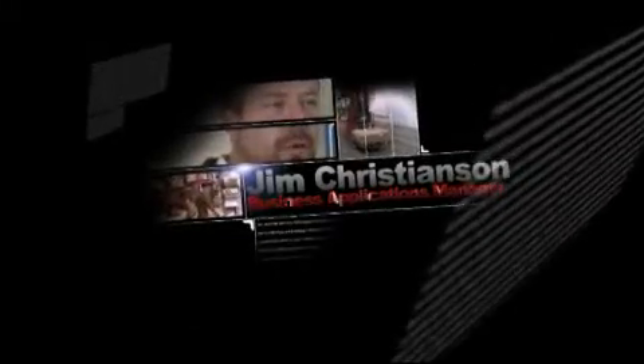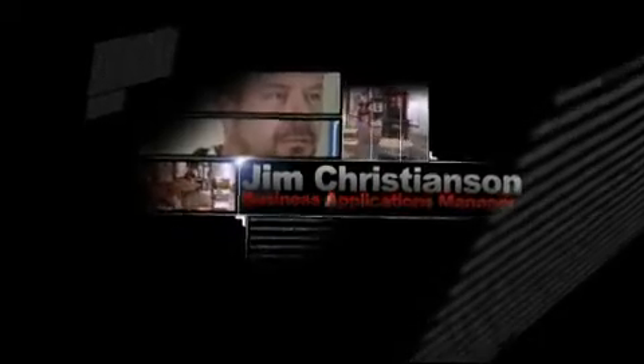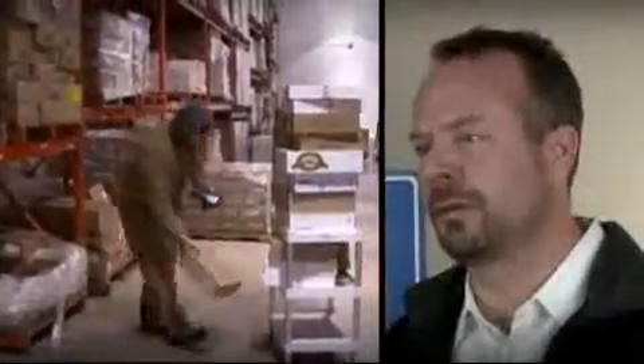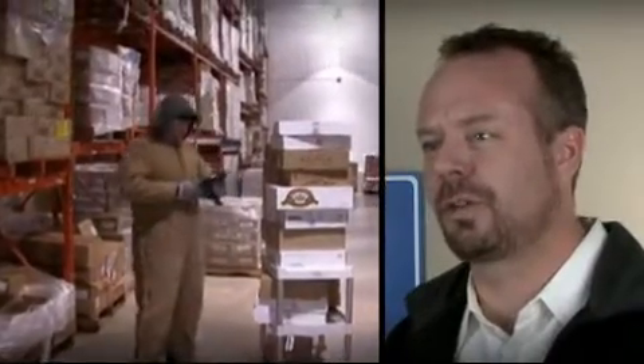The warehouse workers can interact directly with the system through DSI. That's really been a big benefit to us — taking some of those users off the desktops and putting them with the handhelds — and they can really work more effectively doing their business tasks.